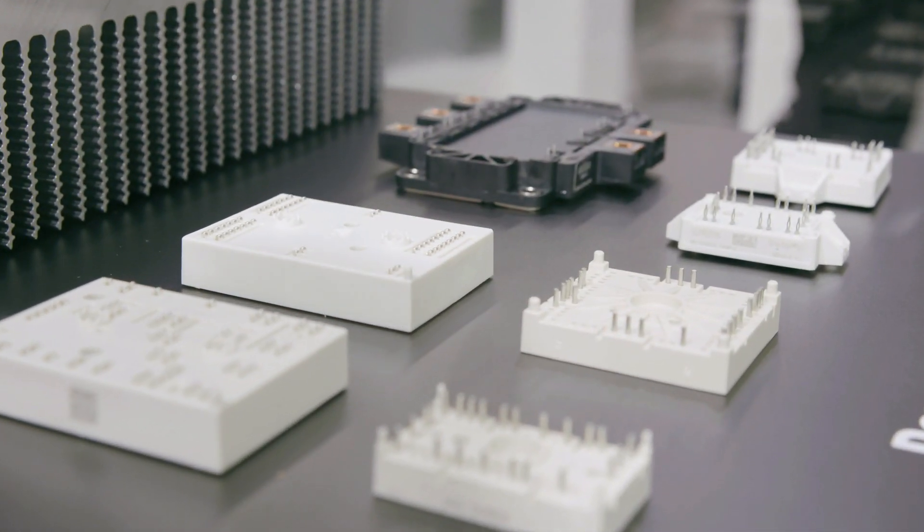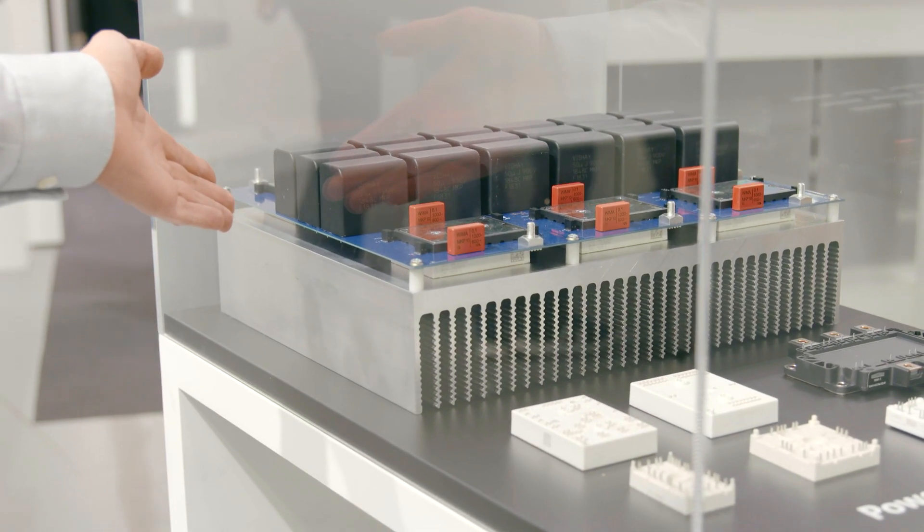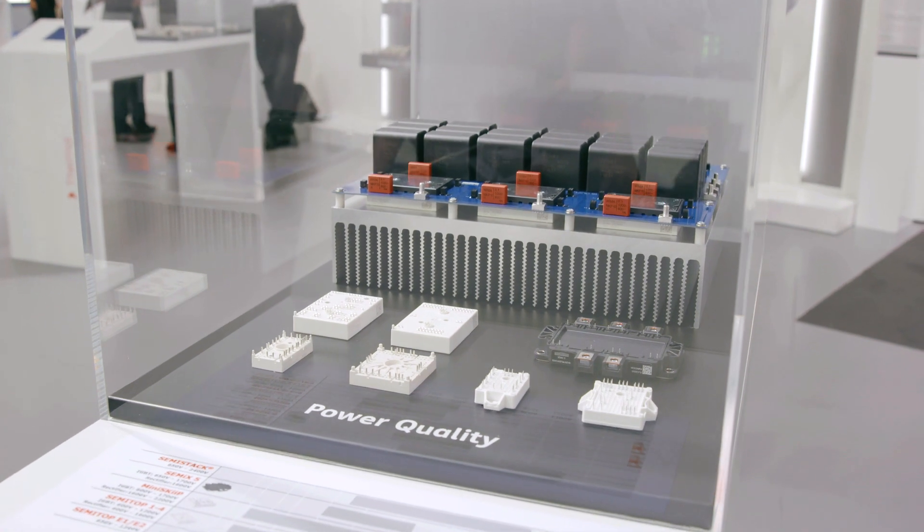Our proposal is a Miniski-based solution. What you see here is actually the power stack that we propose with that. It's Miniski-based — we have a symmetrical boost for the input, we have a three-level topology for the output, and this is good for actually 100 kVA.